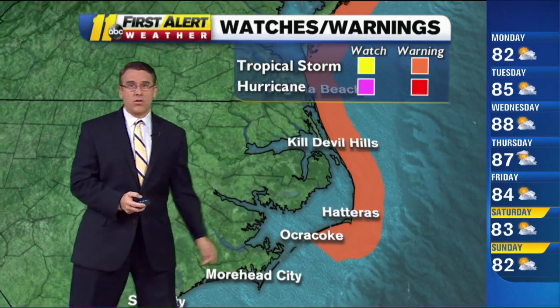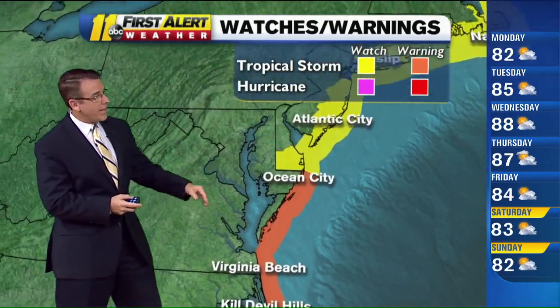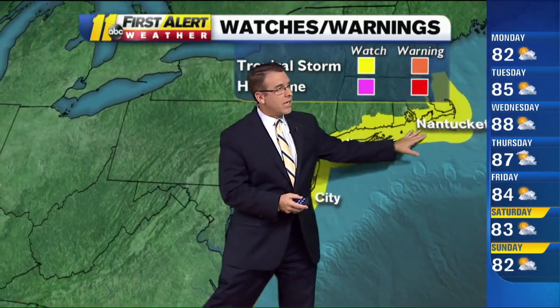We have warnings in effect from Ocracoke all the way through our coastline to Virginia Beach. Tropical storm warning from Ocean City northward. Tropical storm watches as Jose looks to be staying offshore.